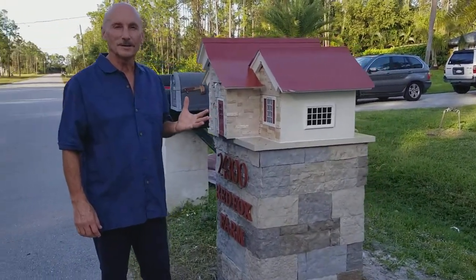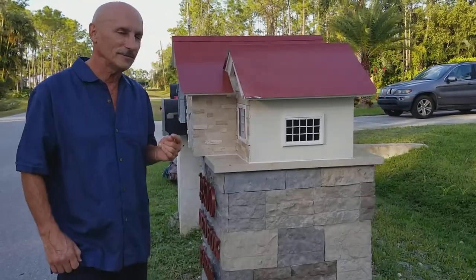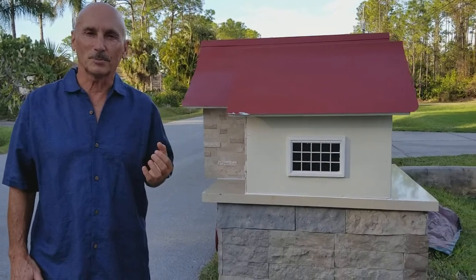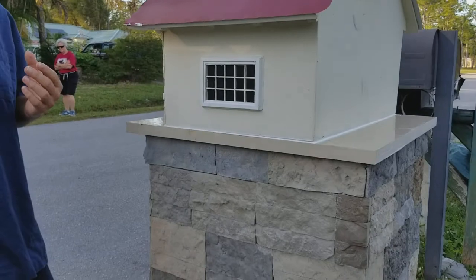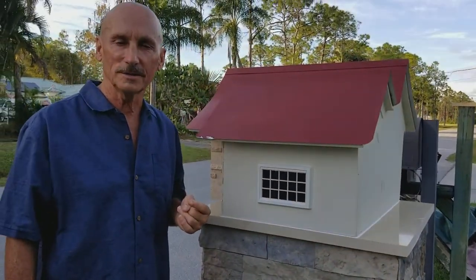This is the most unique mailbox I have ever seen and ever heard of, and it's just an incredibly fabulous project. If you want any construction art commissions done, my name is Thomas Keller and it's thomaskellerart.com.